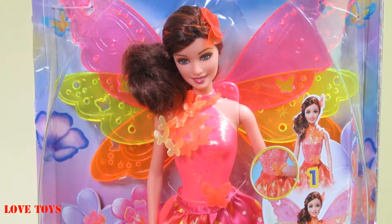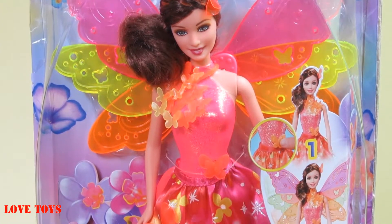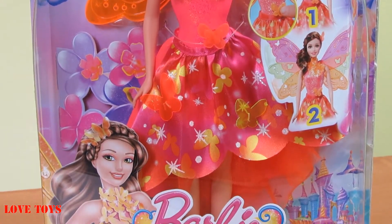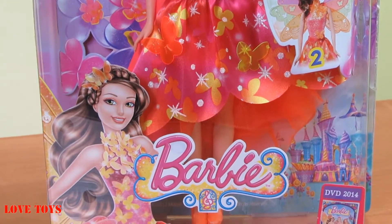Hi guys, I'm Agata and I'm from the Love Toys channel, and today I'm gonna show you a beautiful Barbie from the movie Barbie and the Secret Door. In the box we've got our beautiful Barbie and she looks really amazing because she has a full of color dress, colorful wings, and a lot of accessories. So let's check out and see what we've got inside our box.